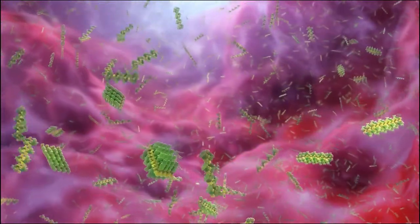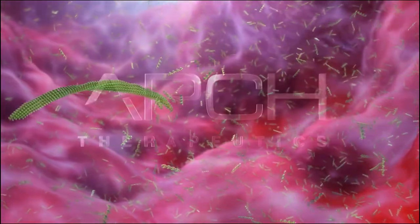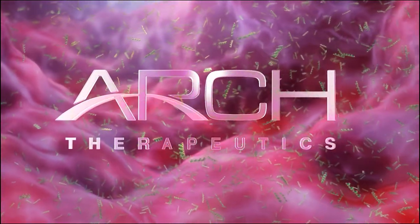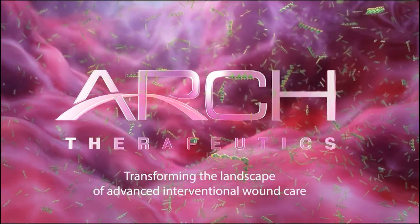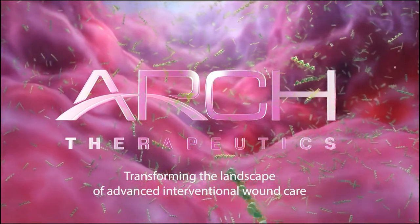ARCH Therapeutics is advancing complex wound care with its biocompatible self-assembling barrier technology. ARCH Therapeutics — transforming the landscape of advanced interventional wound care.